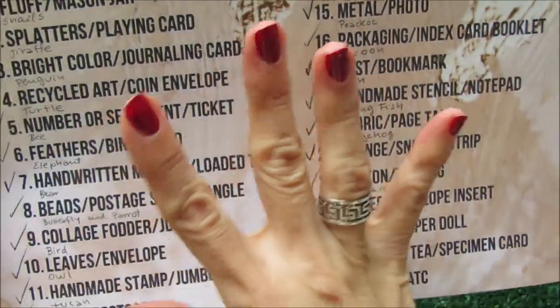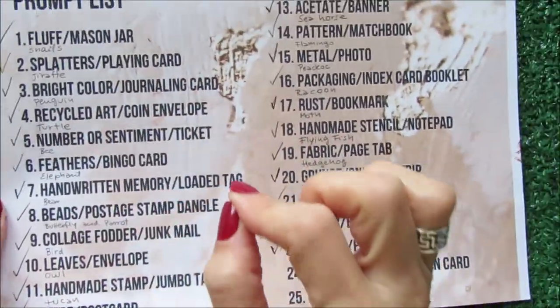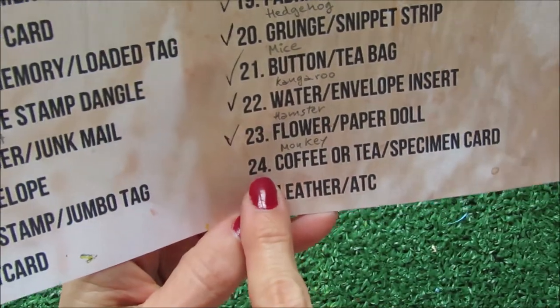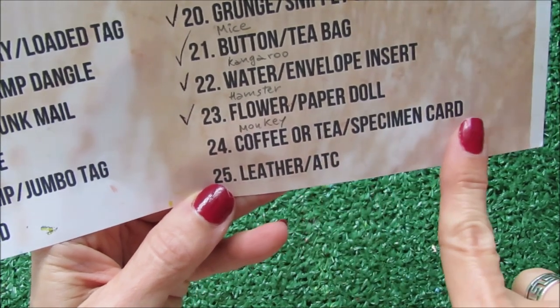Hello friends! Welcome again to my channel. We are almost done with the prompt list for December 2022. Today we are on day 24, it's Christmas Eve, and the prompt for today is Kofi Ortiz specimen card.